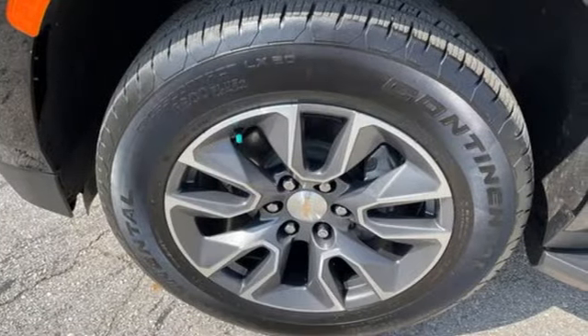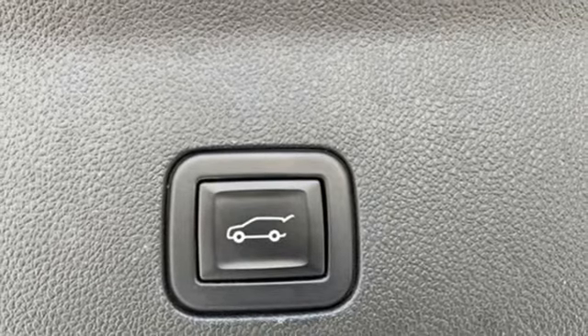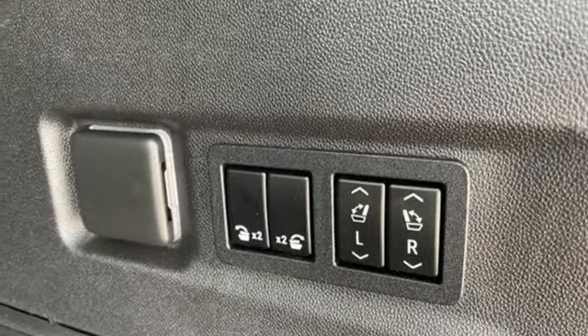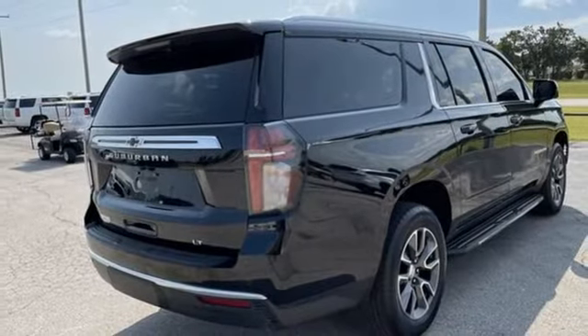V8 engine. Front heated leather bucket seats. Streaming audio. Rear parking sensors. Dual zone climate control. Wi-Fi hotspot. External memory control. Hands-free liftgate. Inductive device charging. And automatic transmission.